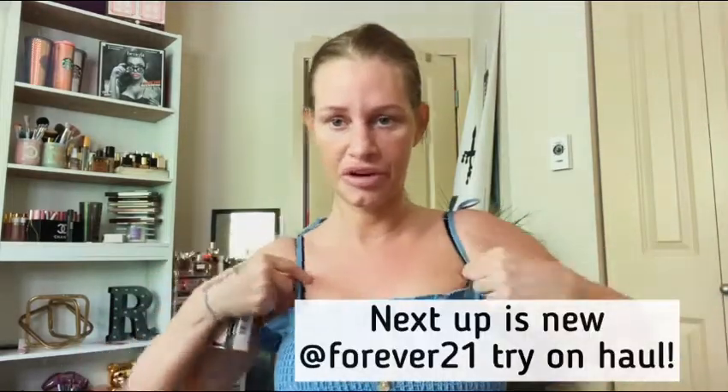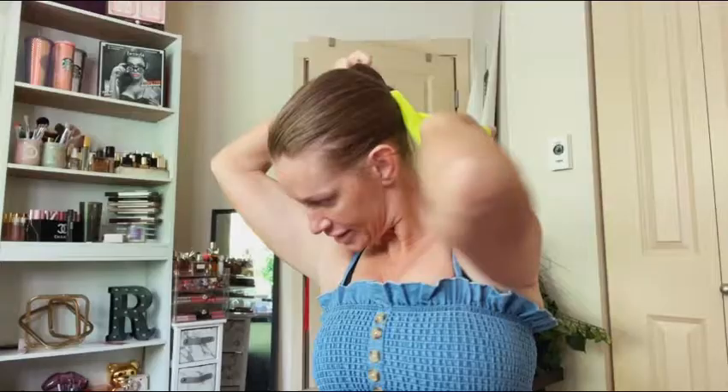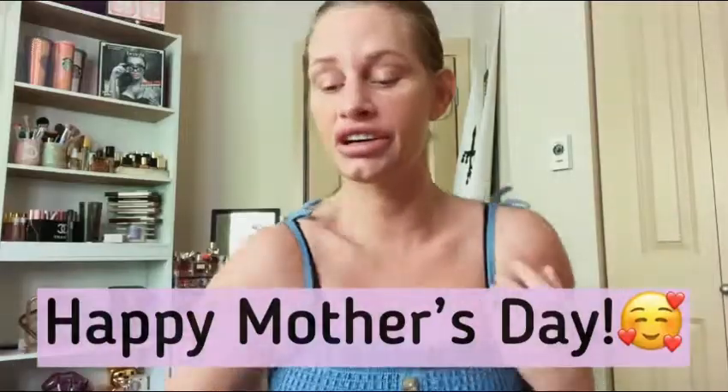I hope this top is looking better on camera than it does in real life. It's new from Forever 21 and it was only five bucks. I just put this hair in a ponytail and we can start putting on peach makeup.